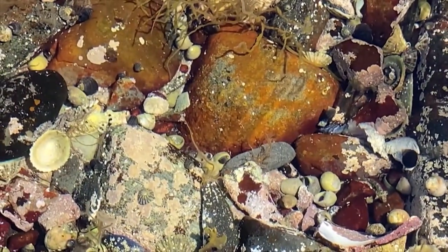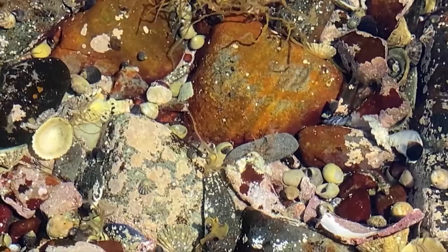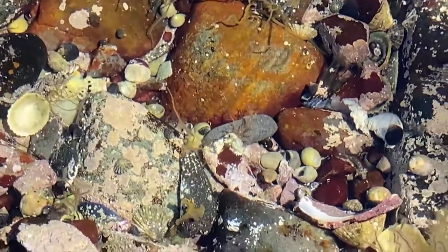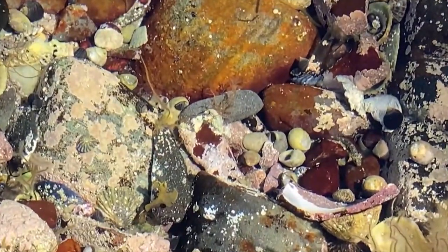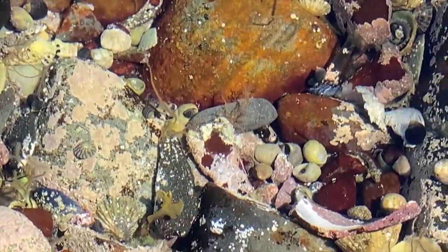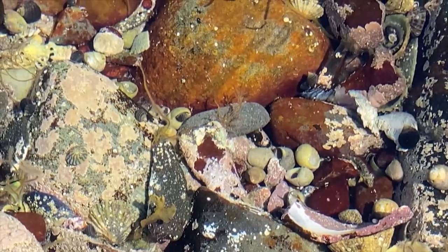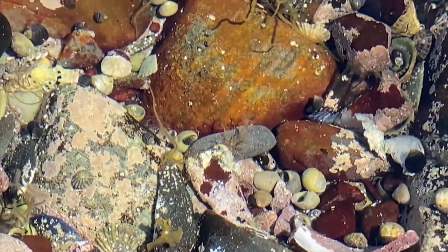Watch the striped shell on the rock at the bottom left corner of this picture — can you see it moving? This is a top shell and it has a lovely conical shape. It is another grazer feeding on seaweed and algae on rocks. There are several types of top shell; this is a flat or purple top shell with a pretty pattern of lavender stripes.